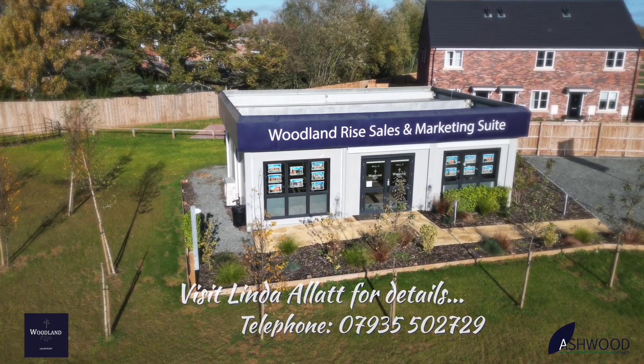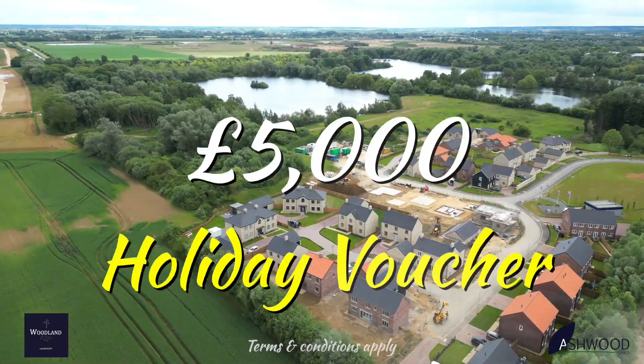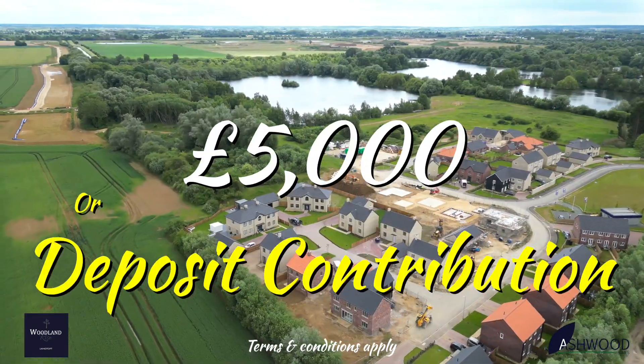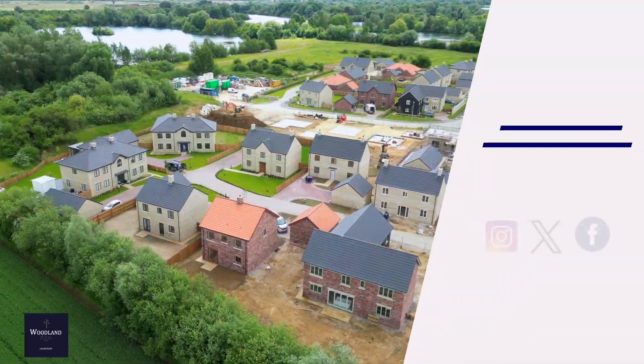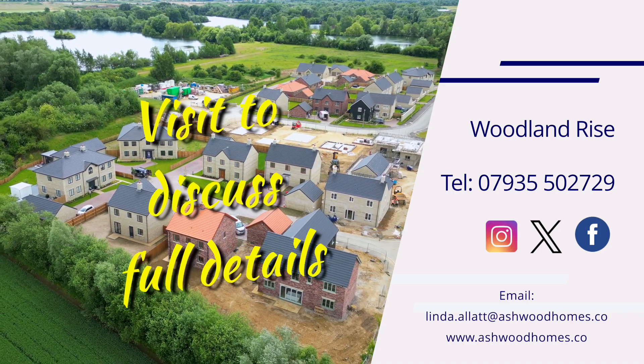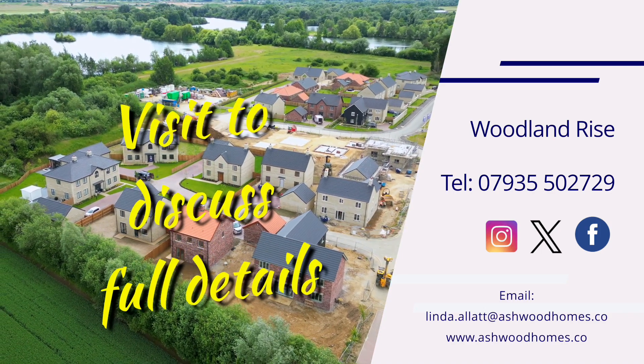And if you're buying Ashwood Homes this summer, you'll receive a £5,000 holiday voucher, £5,000 deposit contribution, or £5,000 worth of Ashwood Homes finishes. Terms and conditions apply. Visit ashwoodhomes.co. Ashwood Homes.